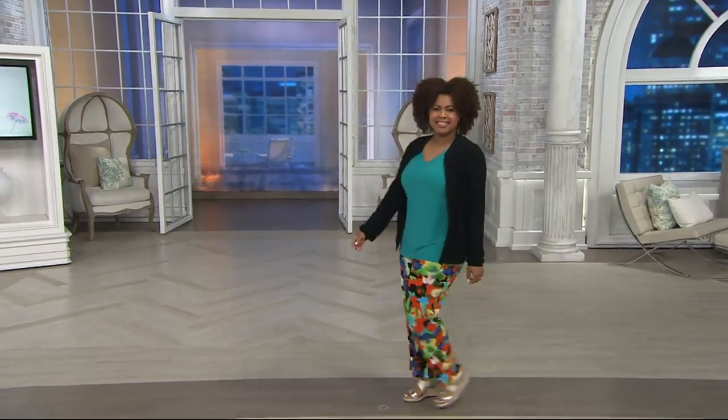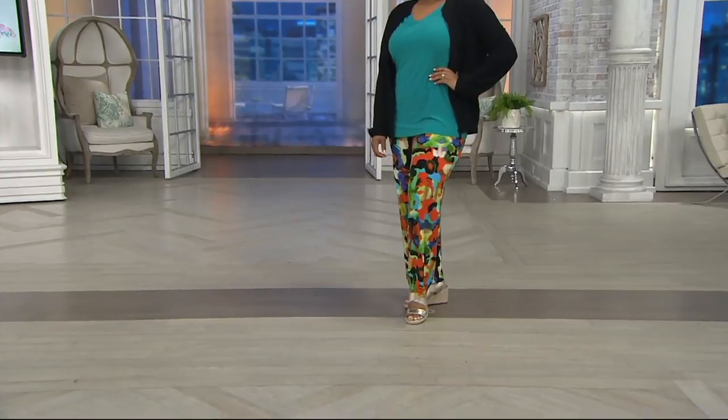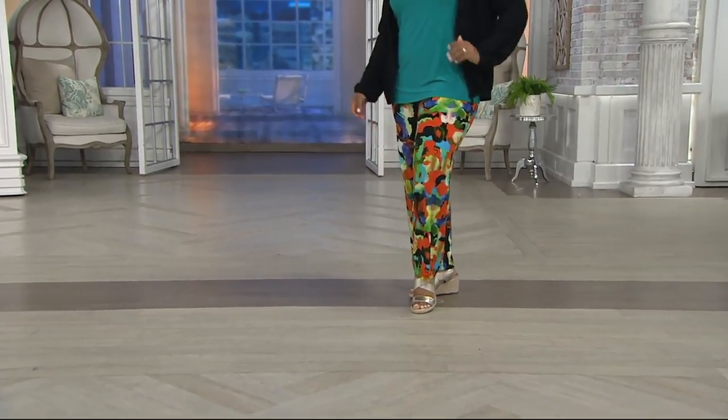So we're going to bring you back this beautiful wide leg printed pant plus tummy control. It's everything.